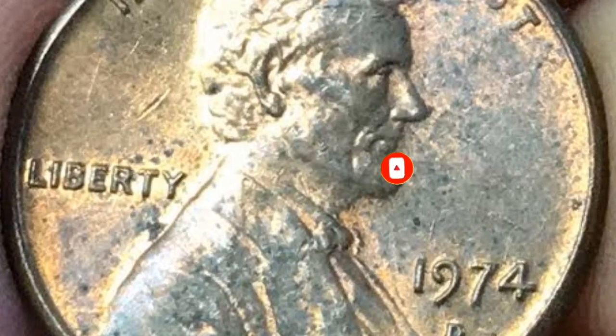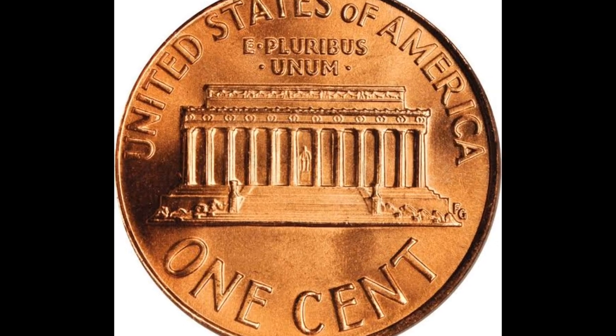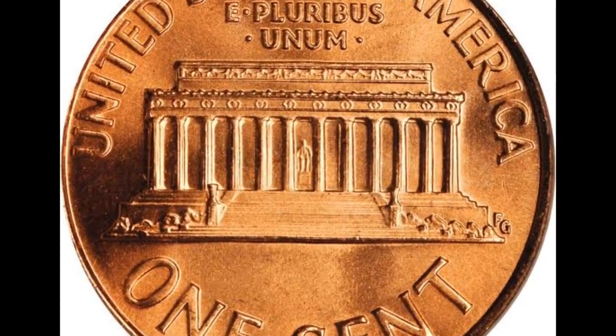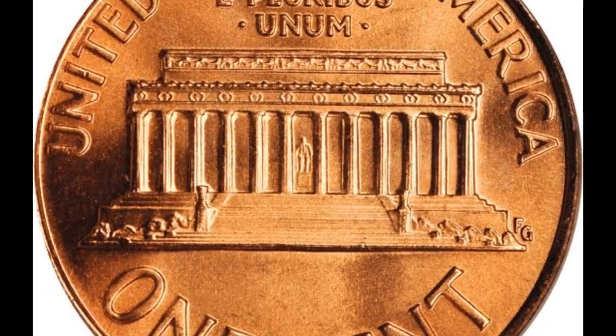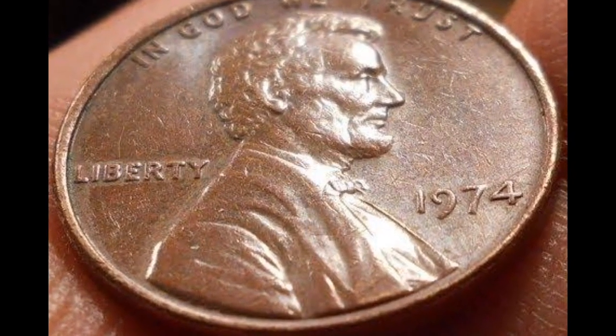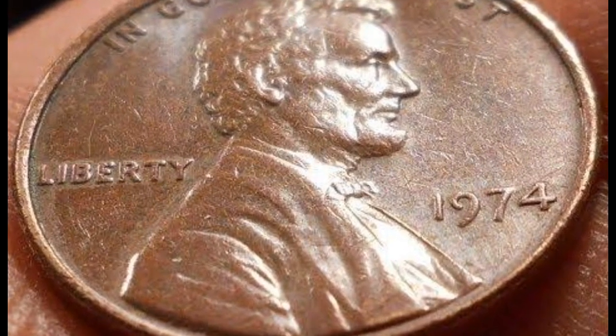If copper melt value were taken into account, the 1974 Lincoln penny was produced in vast numbers, exceeding four billion coins that year. Due to their enormous mintage, they are widely accessible and maintain a relatively low value.